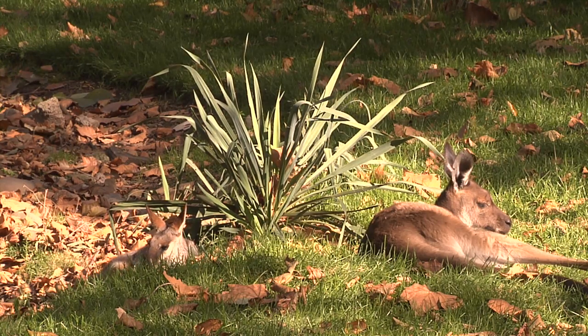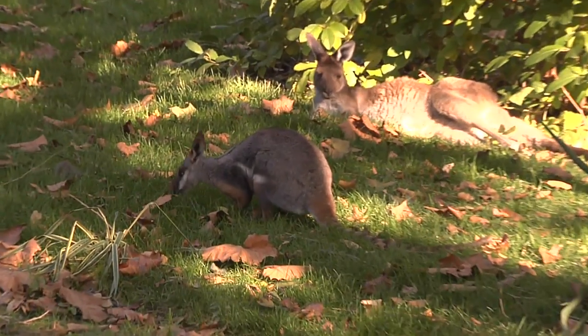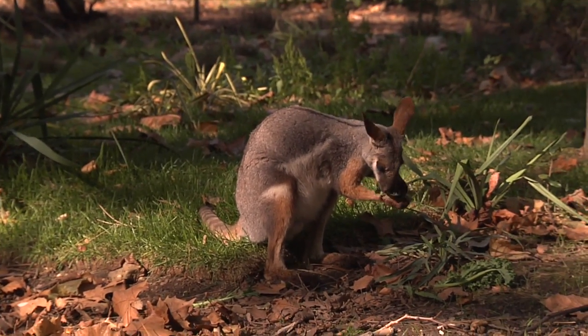Behind me is the male rock wallaby. He's very outgoing. As you can see he's hanging out with the western gray kangaroos. His girls might be ignoring him — I think that might be it more than him thinking that he's the kangaroo.